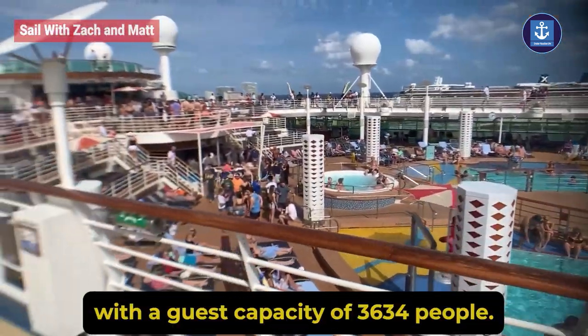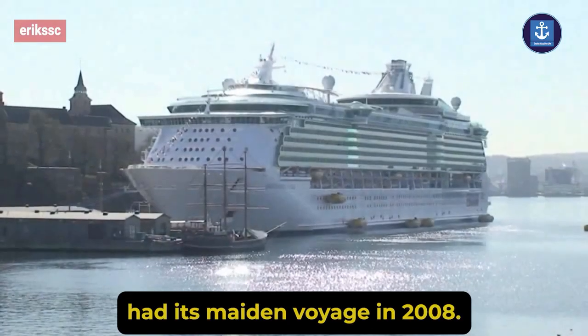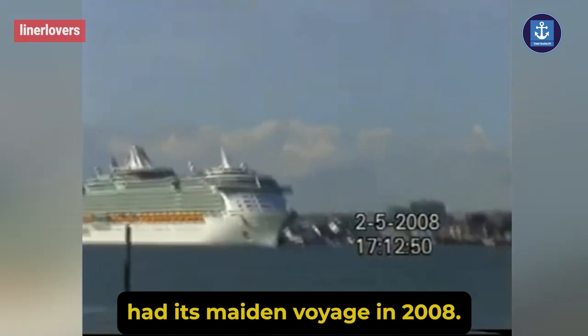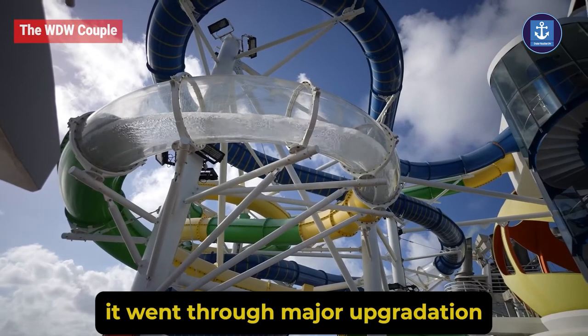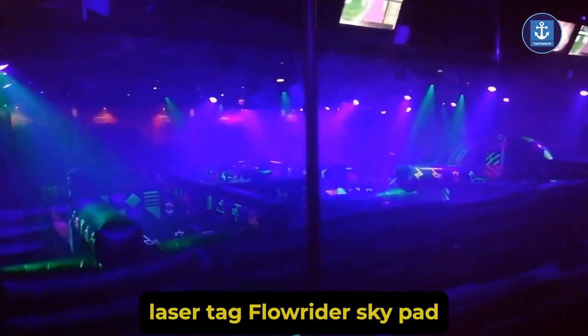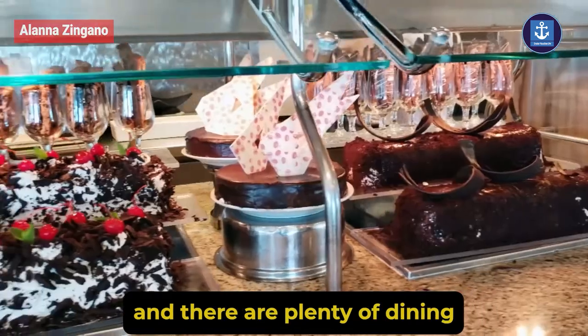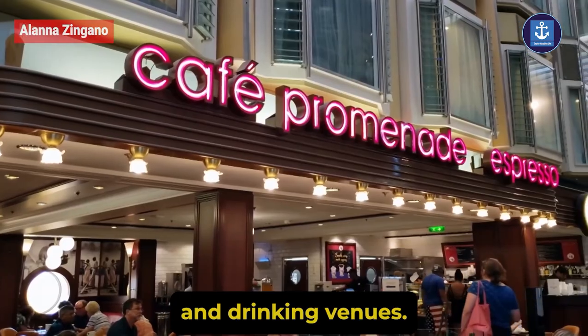With a guest capacity of 3,634 people, this cruise had its maiden voyage in 2008. However, it went through major upgradation in 2018. On board, you will be enjoying Laser Tag, FlowRider, SkyPad, and there are plenty of dining and drinking venues.